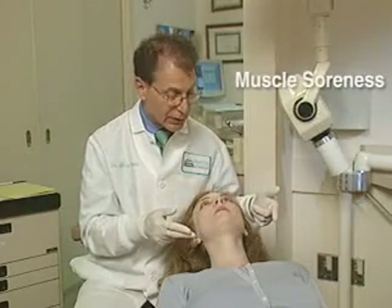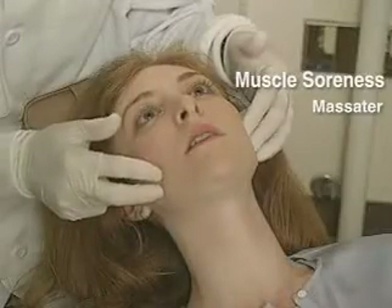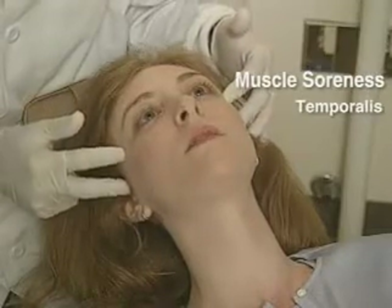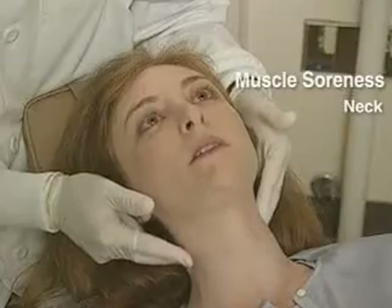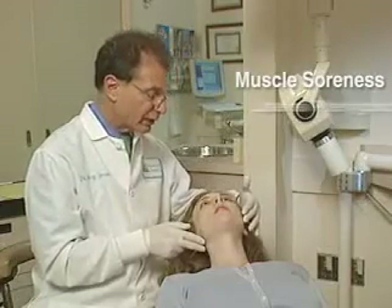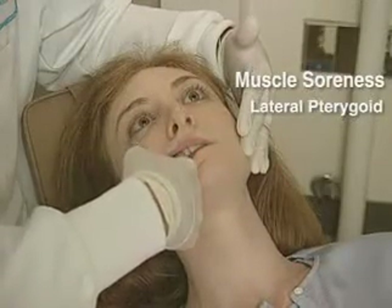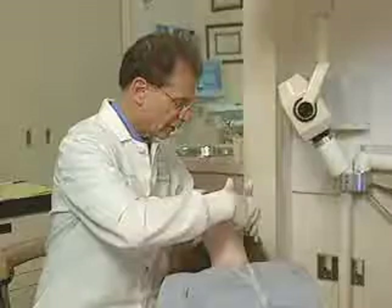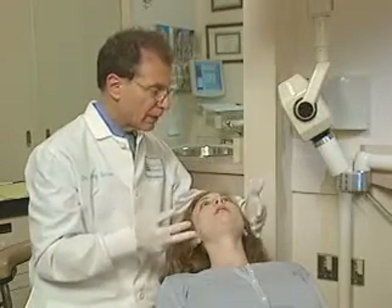Now we'll check the jaw muscles to see if there's any corresponding soreness. Let's check the masseter muscles — any soreness in here? A little bit, yeah. And what about up here around your temples? A little sore, on both sides. And down the back of your neck? Slight, not much. The last muscle I want to check — the most important one — is called the lateral pterygoid muscle, and that's inside your mouth. Open your mouth a little bit, now close a little bit — how's that right up in here? Oh, that hurts really.